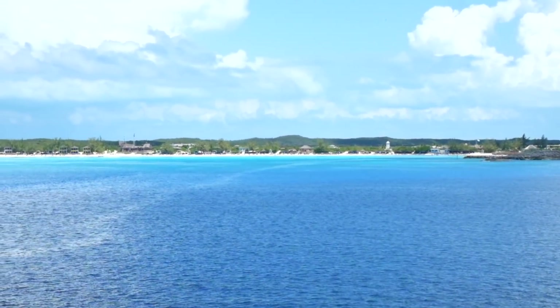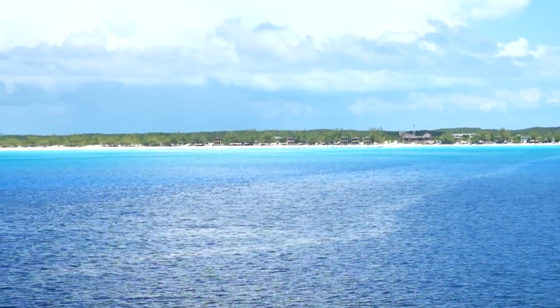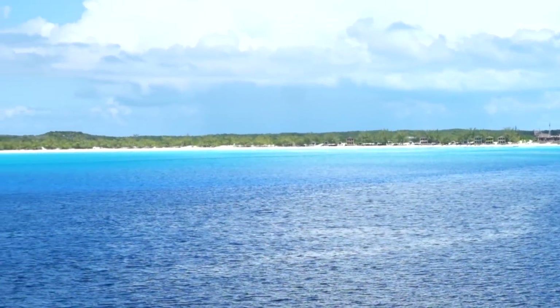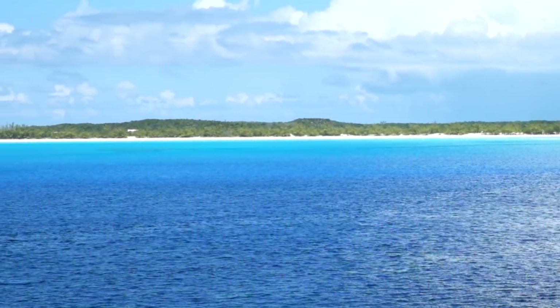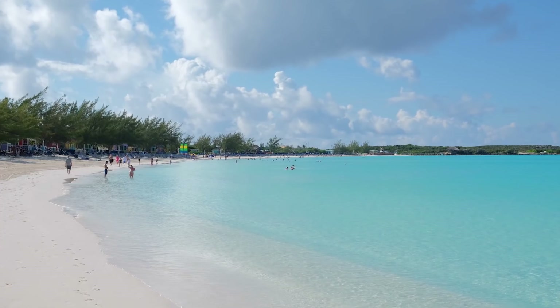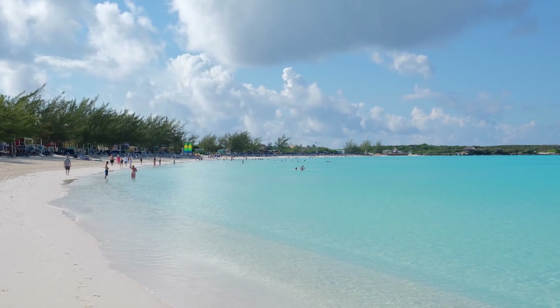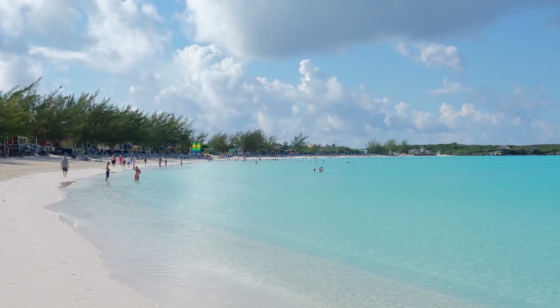Half Moon Cay is a private island owned by Carnival Corporation that is located in the Bahamas, almost 100 miles southeast of Nassau. Also known as Little San Salvador Island, this private retreat is known for its crescent-shaped beach with white powder sand and turquoise waters. It's a port of call for both Carnival and Holland America cruise ships.